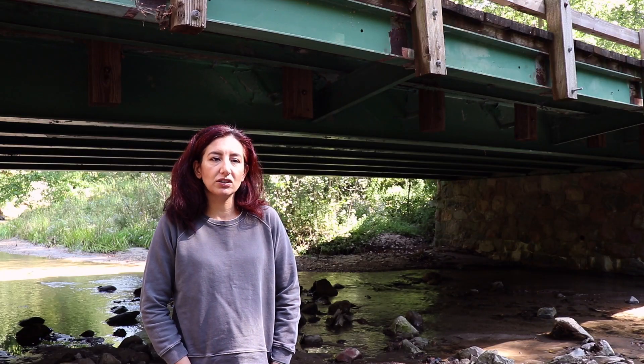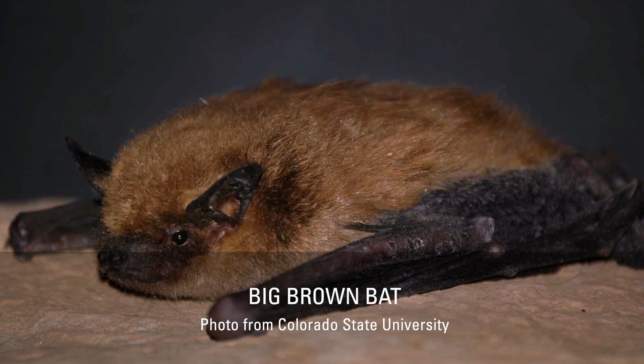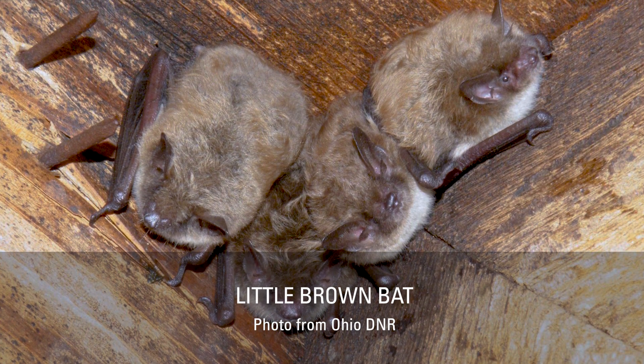Bat droppings will also crumble into a powder when crushed. For the big brown bat, the most common species in Iowa, the pellets are about half an inch long. For the little brown bat, also found in Iowa, the pellets are about the size of rice grains, but more lumpy in shape. Most bats found in Iowa are the same size as the big brown bat or smaller.